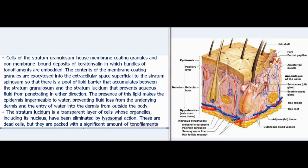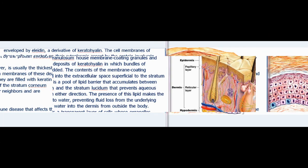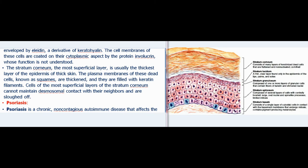The stratum lucidum is a transparent layer of cells whose organelles, including the nucleus, have been eliminated by lysosomal action. These are dead cells packed with tonofilaments enveloped by eleidin, a derivative of keratohyalin. Their cell membranes are coated on the cytoplasmic aspect by the protein involucrin. The stratum corneum, the most superficial and usually the thickest layer, consists of dead cells known as squames with thickened plasma membranes filled with keratin filaments. Cells of the most superficial layers cannot maintain desmosomal contact and are sloughed off.